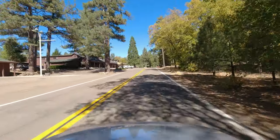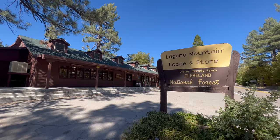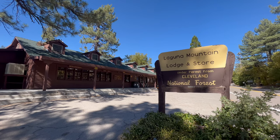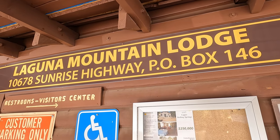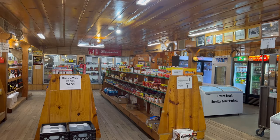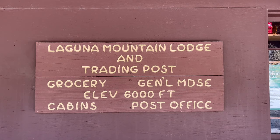Not far from the Pine House Cafe is the historic Laguna Mountain Lodge and store. The Laguna Mountain Lodge is one of several places where you can get a cabin to stay the night on the Sunrise Highway, with another being the Blue Jay Lodge right across the street. The Laguna Mountain Lodge also has a post office and a store where you can buy groceries. You can also buy a National Forest Adventure Pass here.